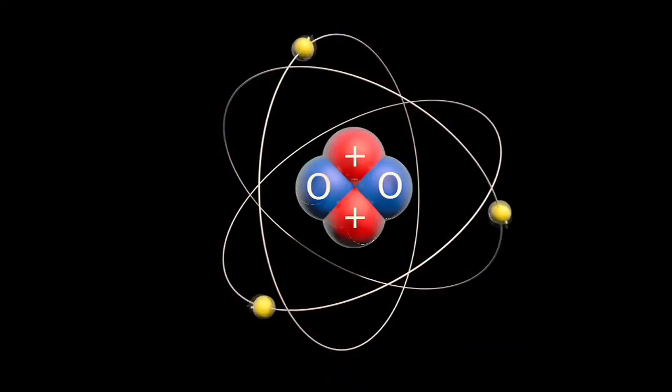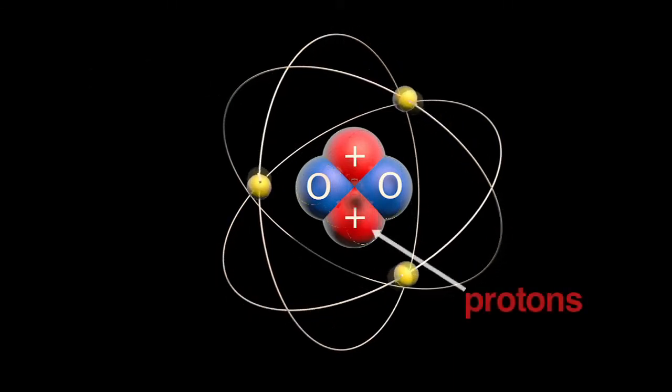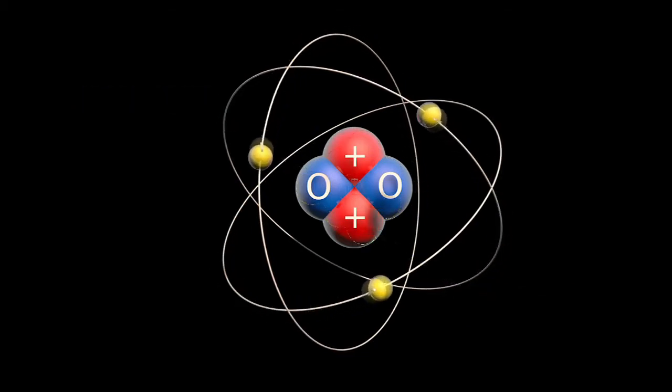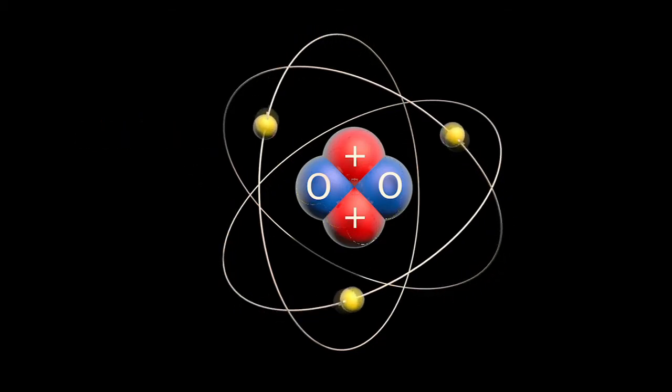The structure of an atom looks something like this. An atom is made up of very tiny particles and has a center called the nucleus. The nucleus holds positively charged protons and neutral neutrons. Surrounding the nucleus are negatively charged electrons. These particles attract or pull on each other and repel or push each other away, creating the structure of an atom. This force of attraction and repulsion between the particles inside the atom is nuclear force, and this amazing force is found everywhere in the universe.